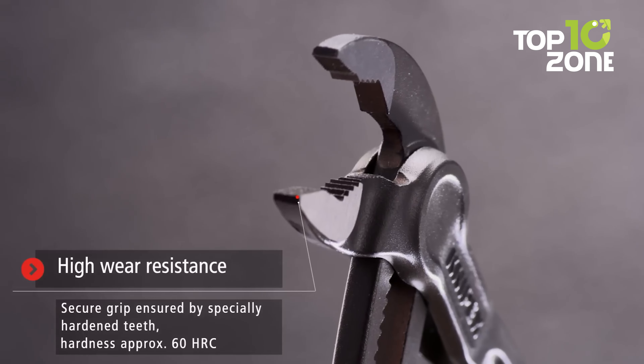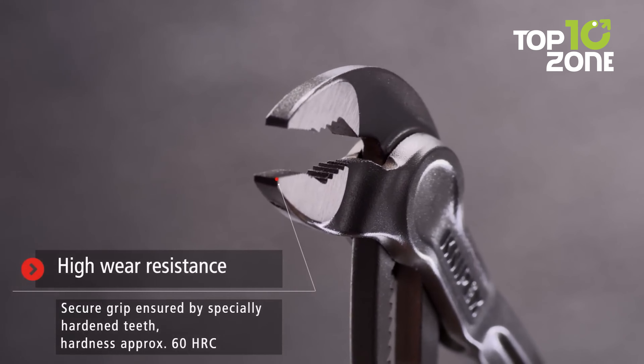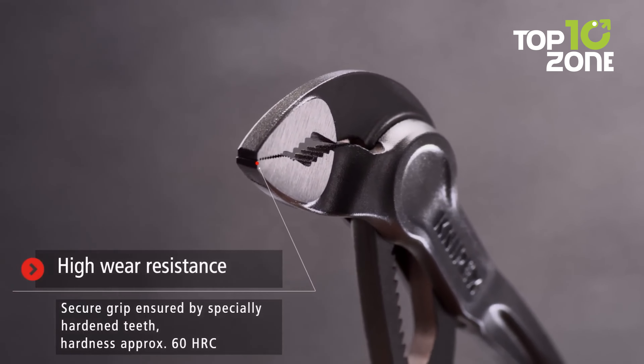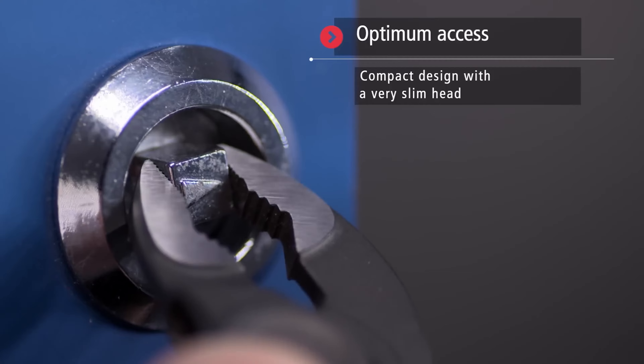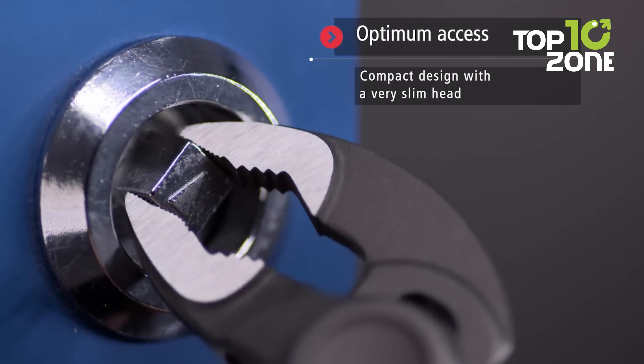Plus, with its pinch guard for added safety, you can work confidently without worrying about accidents. Get ready to tackle any task with ease and precision, because when it comes to quality tools, size definitely doesn't matter.